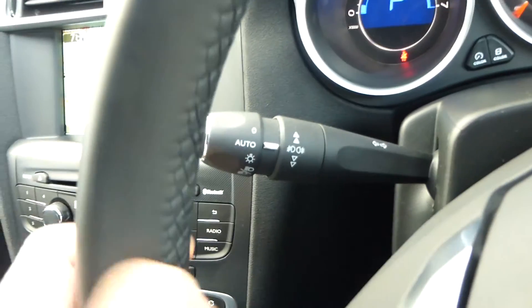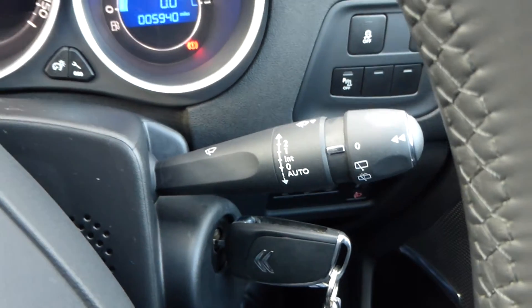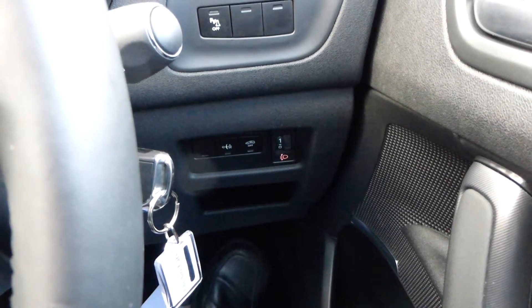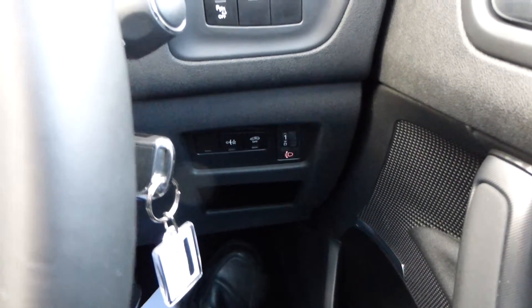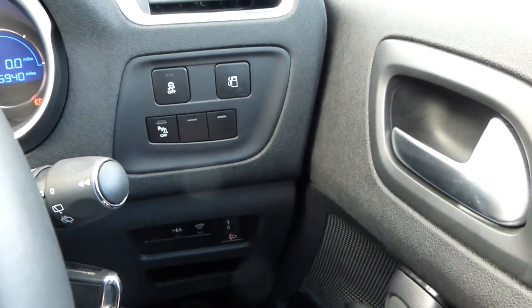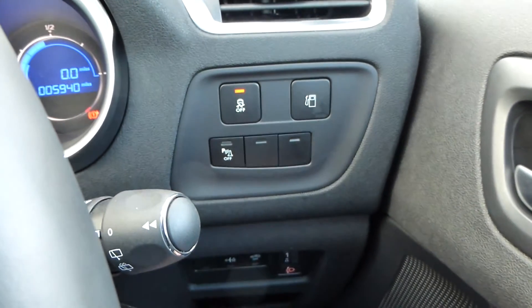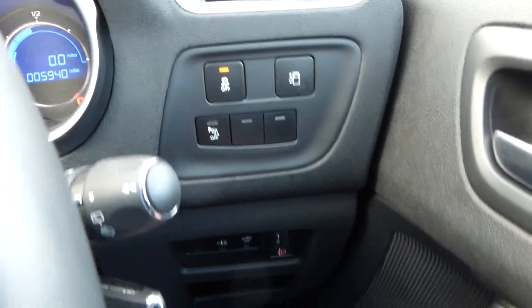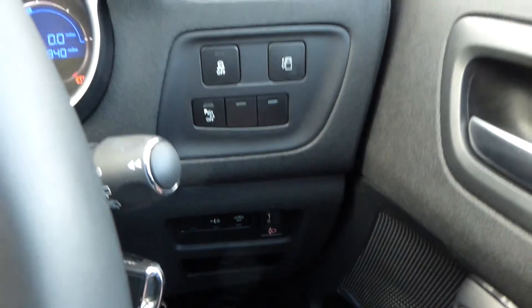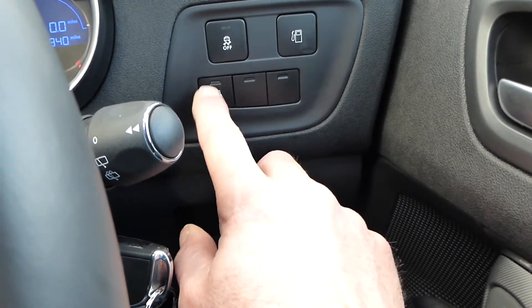Automatic headlights, indicators, and automatic wipers are on the right-hand stalk. The car is alarmed, with alarm controls in the panel just there. There is traction control — I'd strongly recommend leaving it on. Rear parking sensors are fitted; you can turn the volume off, but I'd advise against it.